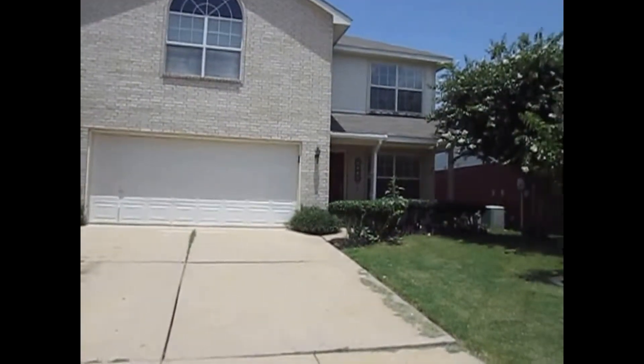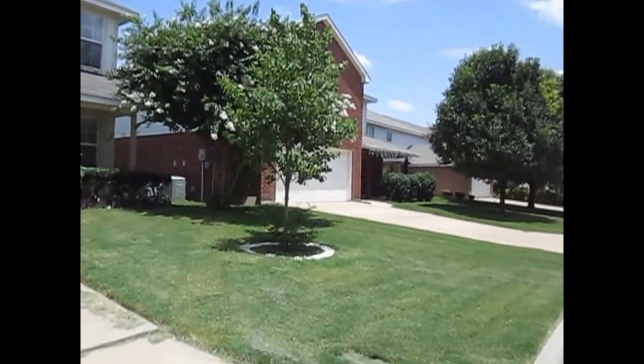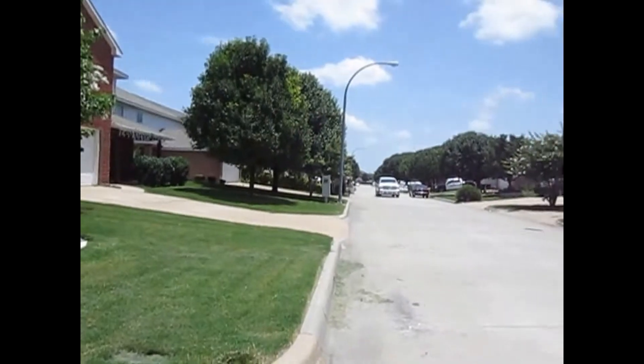This is Millie with Specialized Property Management. I'm here at the property 9502 Parkmere Drive here in Fort Worth.